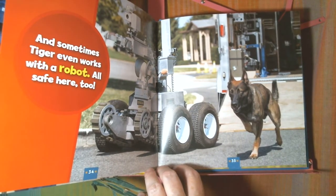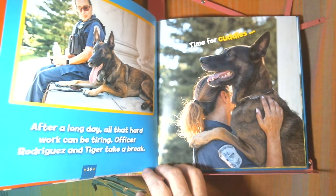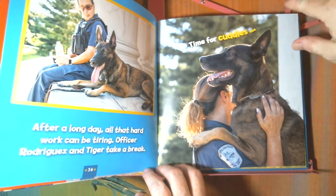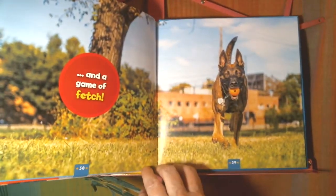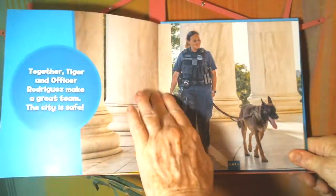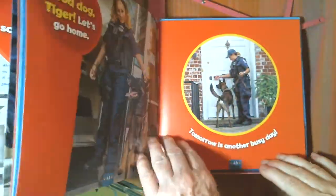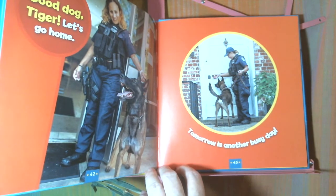Remember, Tiger is a Belgian Malinois. After a long day, all that hard work can be tiring. Officer Rodriguez and Tiger take a break — time for cuddles and a game of fetch. Together, Tiger and Officer Rodriguez make a great team. The city is safe. Good dog, Tiger. Let's go home. Tomorrow is another busy day.